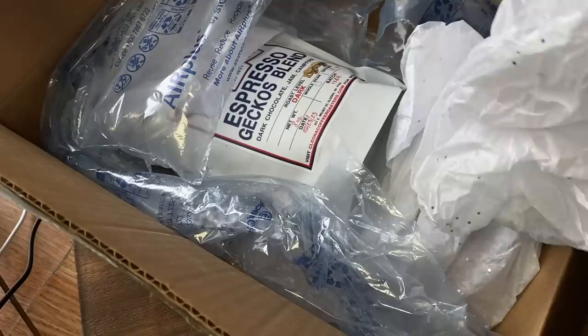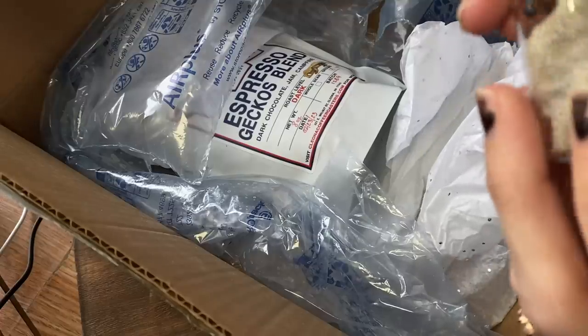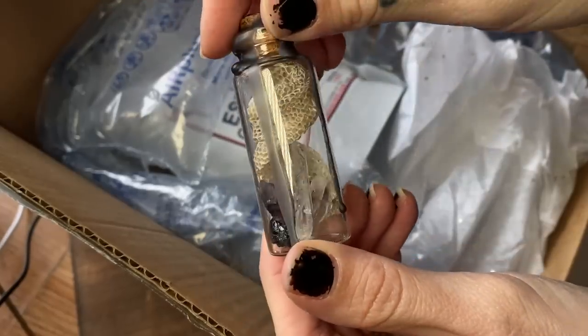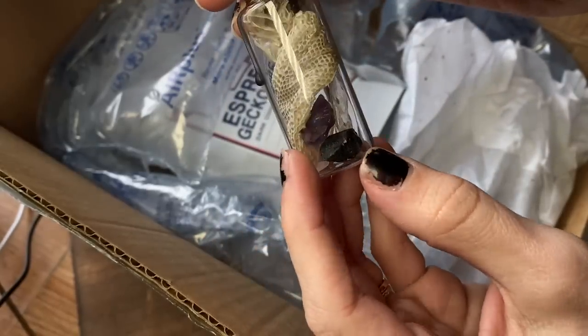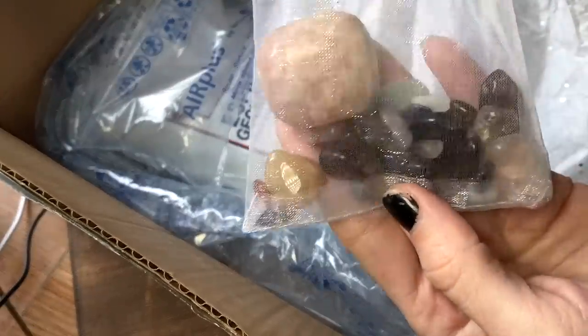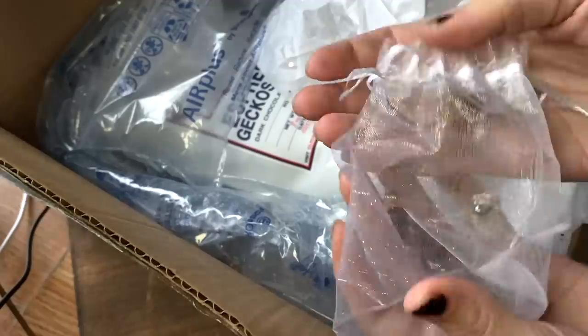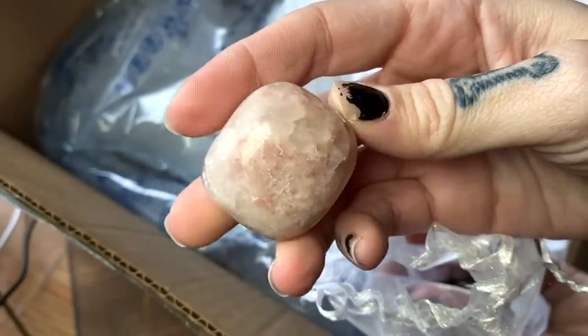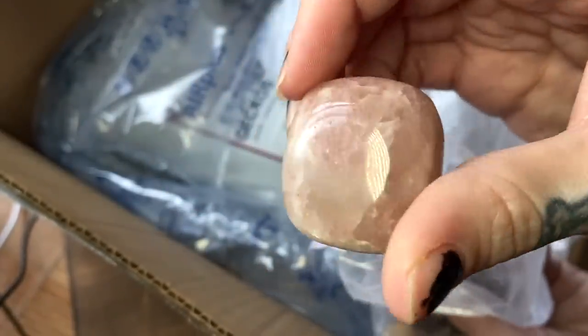What is this? Oh, cool — it's some little crystals. It looks like amethyst and possibly black tourmaline and quartz. More crystals — so many tumbles, and look at this big one. Wow. What is this one? I'm not sure — help me out in the comments what this is, but I love it.